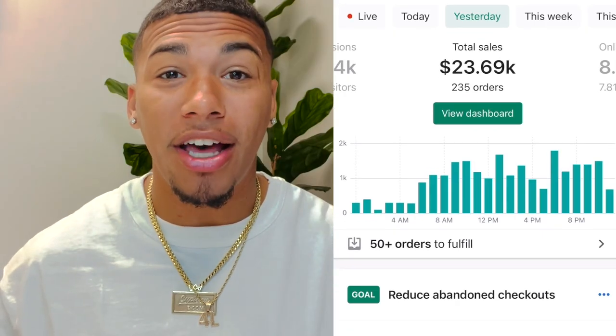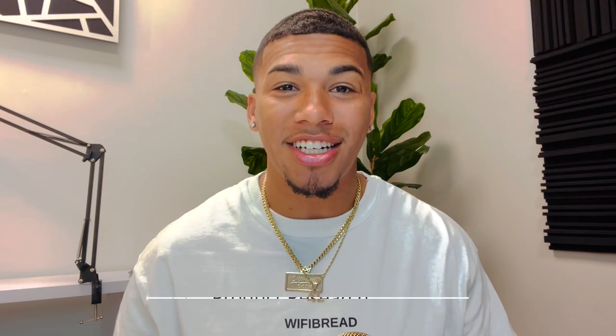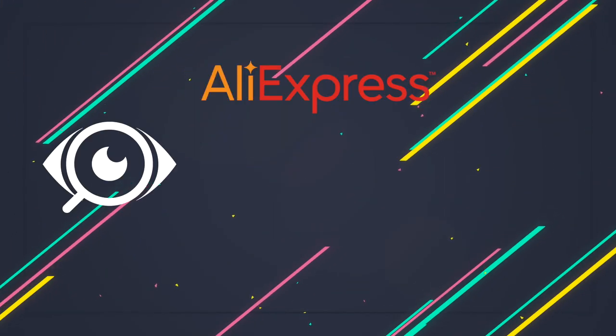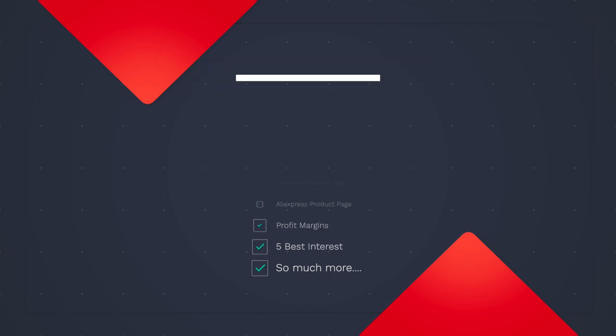Here's my process on how I was able to find these winners for you guys. Some of these products either I'm selling them, my students are absolutely scaling them, or they are trending on the market currently. I've dug deep into product research and product validation using AdSpy, AliExpress, Google Trends, and even more market research. In this video, I'm also going to be giving you guys the competitor Facebook ad, the headline, the ad copy, the competitor product page, the AliExpress product page, the profit margins, five best interests that you can test with each product, and so much more.